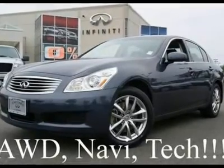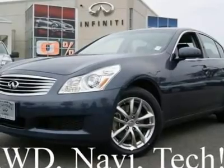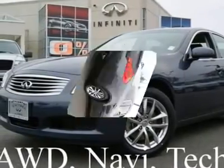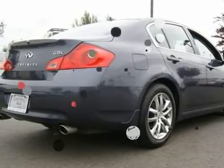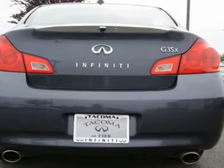Navigation, Bose Studio with music spots, and all-wheel drive. This gorgeous G35X looks awesome in blue on black leather and is in excellent condition inside and out. Go to www.infinishiftacoma.com to see lots of high-resolution photos of this G35X.